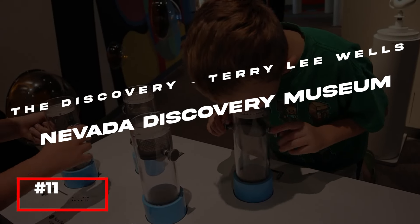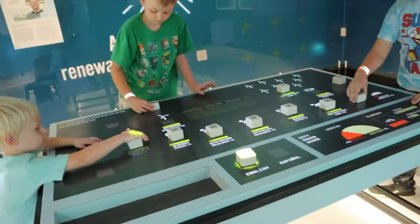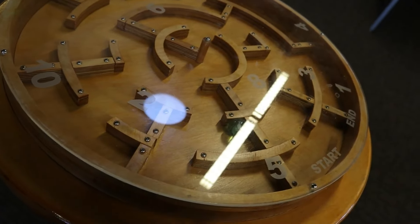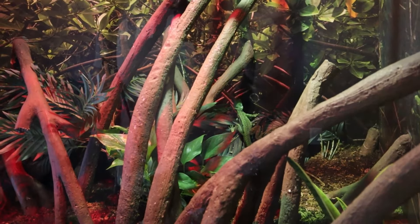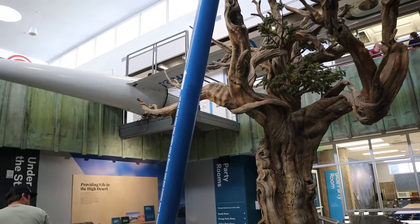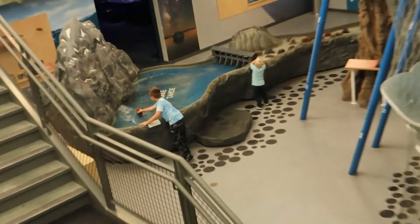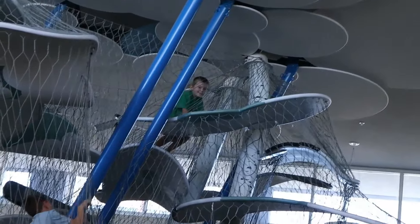The Discovery Terry Lee Wells Nevada Discovery Museum, located in downtown Reno, is an interactive science and technology center that offers hands-on exhibits and educational programs for visitors of all ages. The museum's engaging exhibits cover a wide range of topics, from natural history and astronomy to engineering and art. Highlights include the Cloud Climber, a three-story climbing structure, and the Spark Lab Smithsonian, where visitors can explore the process of invention. The Discovery Museum is a fantastic destination for families and anyone with a curious mind, providing a fun and educational experience that inspires a love of learning.